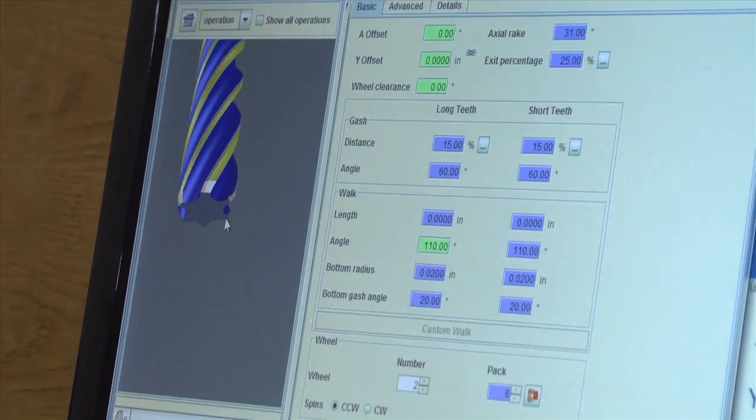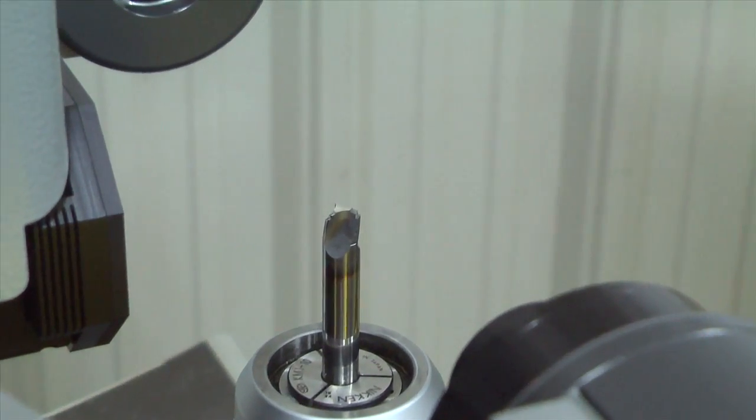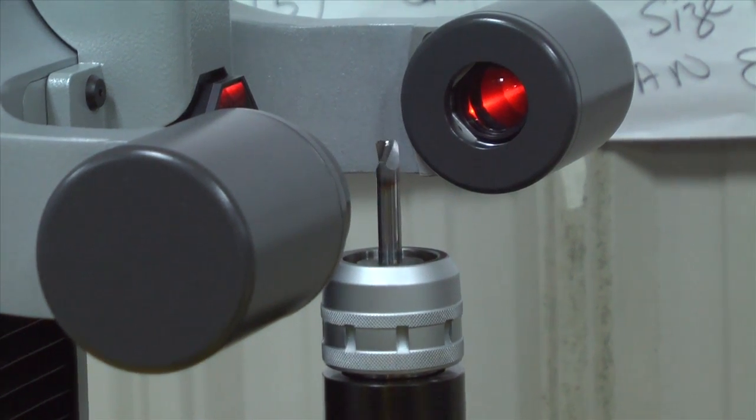We spend a lot of time and money doing R&D on the perfect cutting edge, and we track that edge — we look at it under microscopes and everything else. We noticed that with the Oelheld product, we get a much better cutting edge on our cutting tools.